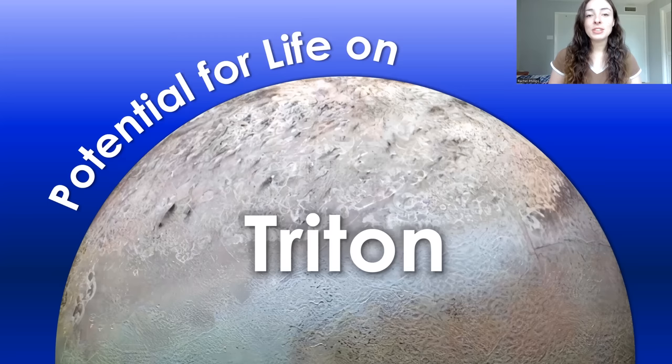The day has finally come where I talk about the largest moon of Neptune, Triton, and the potential for life on this incredible world. I know at least one of you out there is very excited for this video because you have constantly commented and asked for this video, and I hope that I do it justice.